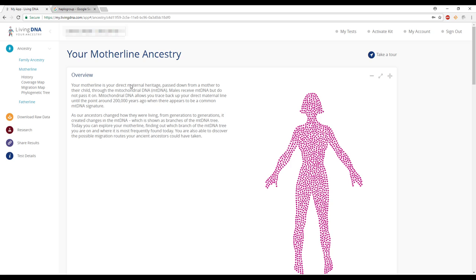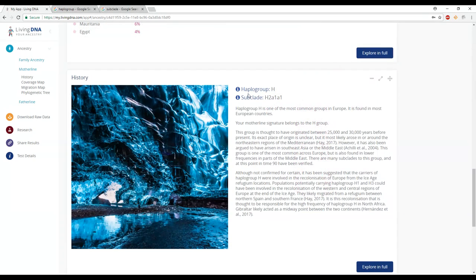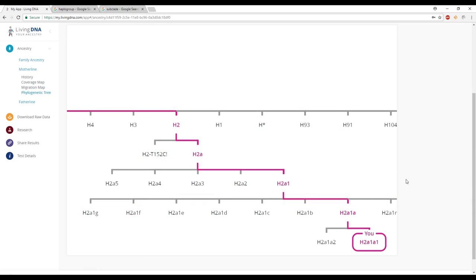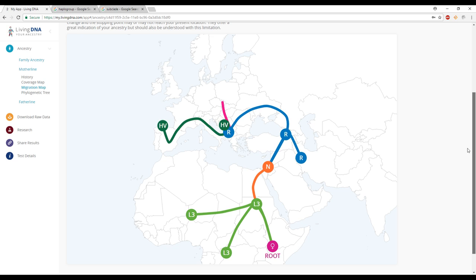The next section is the maternal line or mitochondrial DNA. I love that this company explains how you get your mitochondrial DNA and how they test for it. They are the only DNA company that told us what our haplogroup and subhaplogroup were. They explain the history of his subhaplogroup, show a world map of where that subhaplogroup is more populated, and explain the evolution and migration patterns his ancestors could have taken.